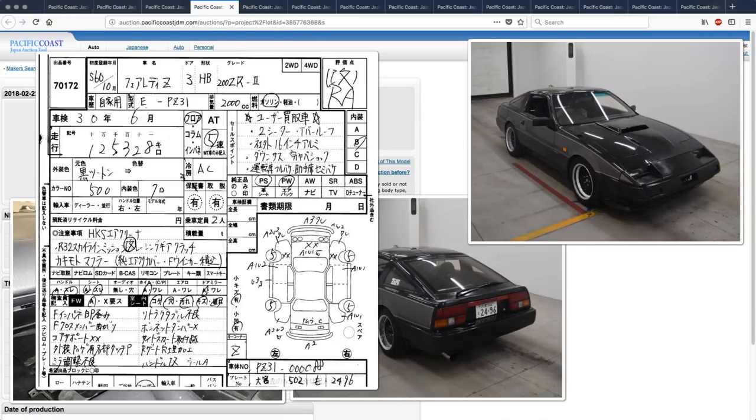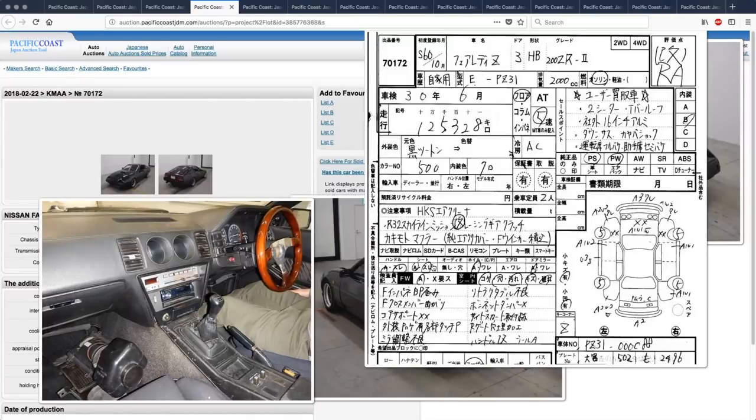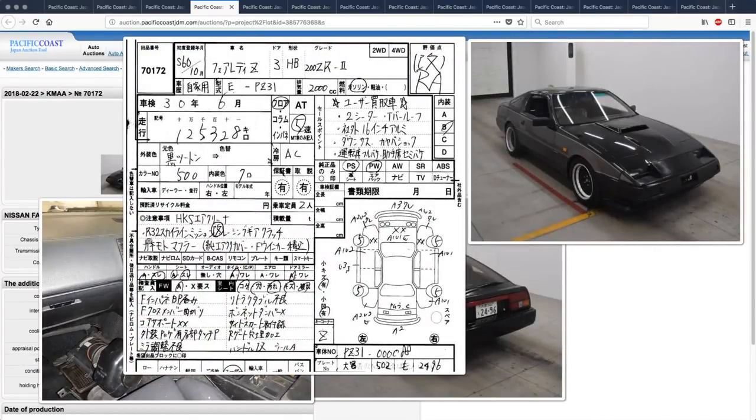It's a two-seater version with a T-bar roof, aftermarket 16-inch wheels, lowered suspension, Kayaba (KYB) shocks, semi bucket seat for the passenger, full bucket seat for the driver, wooden steering wheel, HKS air filter, and an R32 Skyline transmission swap that was registered on the registration documents — so it's a registered modified vehicle. Those wheels look great on this car; I love the black and chrome with the black and grey two-tone.